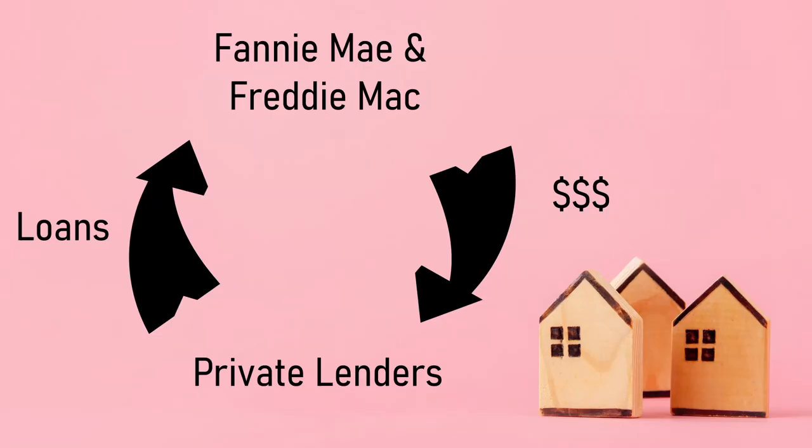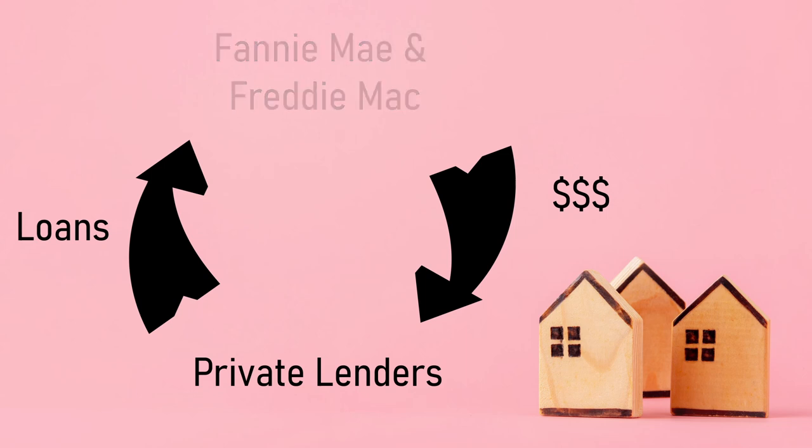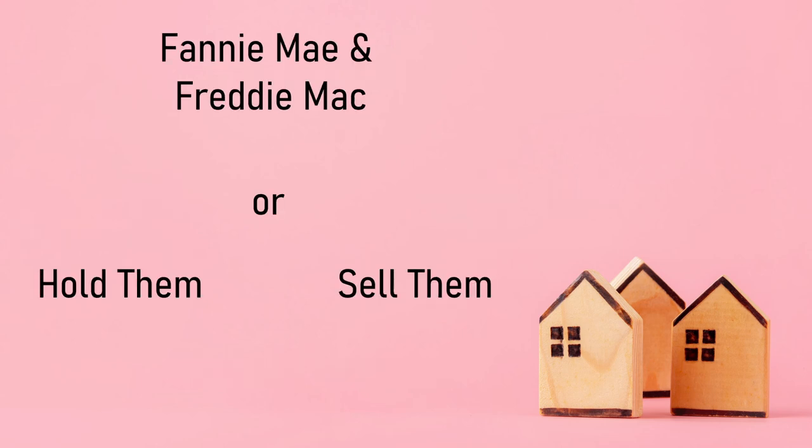As a side note, Fannie Mae, which is the Federal National Mortgage Association, and Freddie Mac, which is the Federal Home Loan Mortgage Corporation, purchases mortgage loans from lenders. This enables these lenders to replenish their supply of funds, allowing them to lend more money. Fannie and Freddie either hold onto these mortgages they purchased in their portfolio, or they package them up into mortgage-backed securities to be sold.